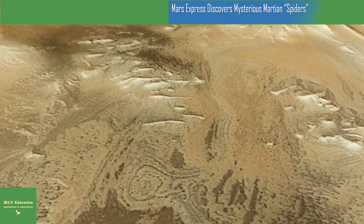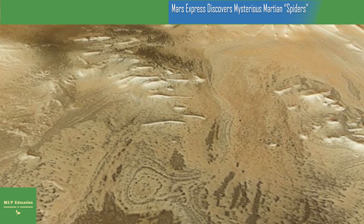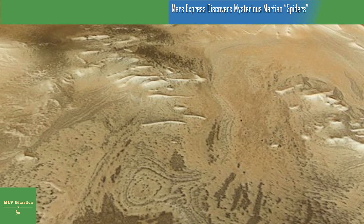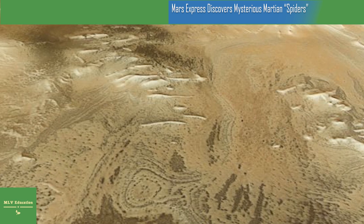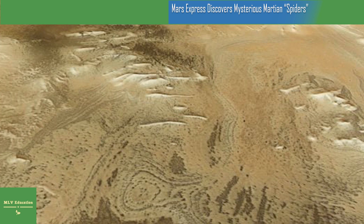This new view of Inca City and its hidden arachnid residence was captured by Mars Express's High Resolution Stereo Camera. A version with labels is also available — click on the image below to explore the region and discover more about the different features you can see here.